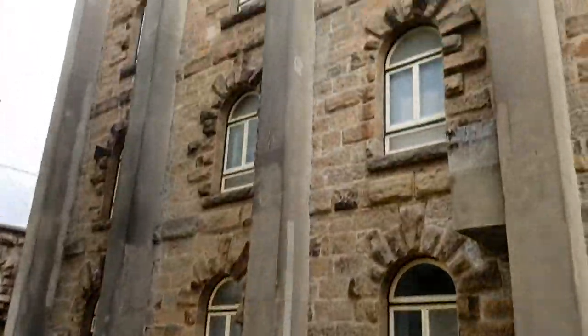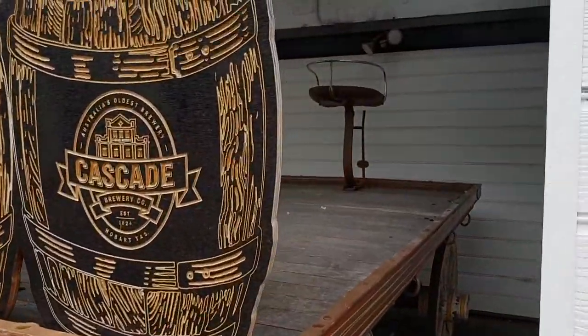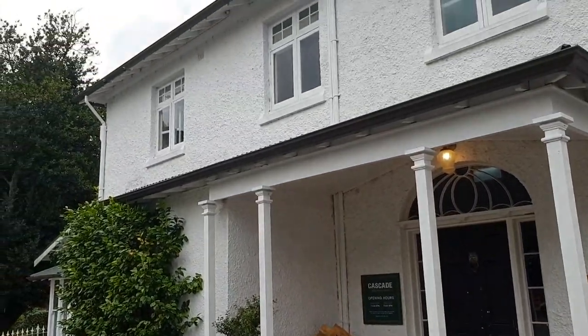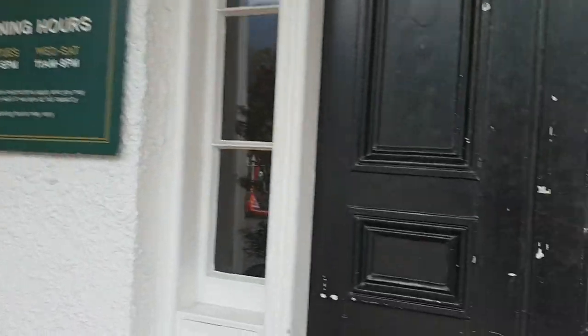I just wanted to show you the Cascades Brewery grave right out the front of the building. As you can see the building behind me - I'm going to enter into the front part. They've got an animatronic Tasmanian tiger, it's made from a real one - I'll show you if it's still on display. That old wagon - 1824.